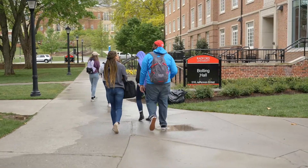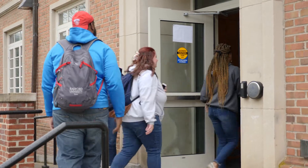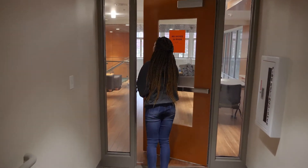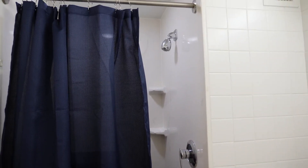If gorgeous views are what you're looking for, Bolling Hall is the place for you. Renovated recently, Bolling Hall primarily houses juniors and seniors, is co-ed by alternating rooms that feature individual bathrooms, and offers housing for approximately 125 Highlanders.